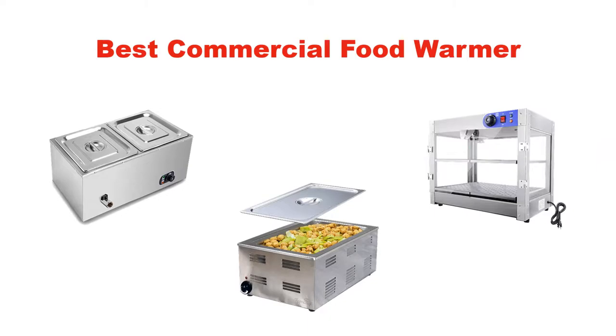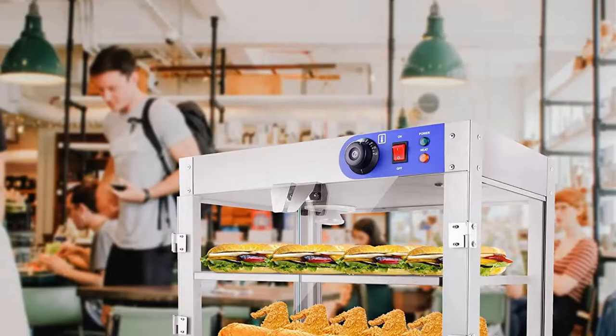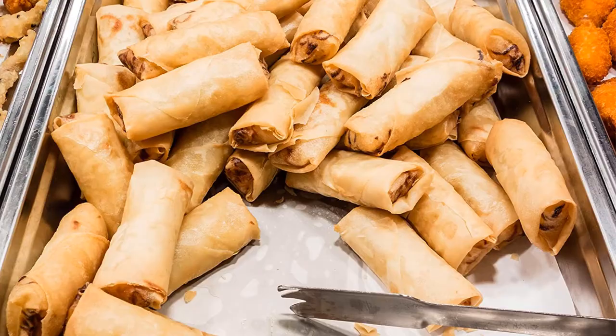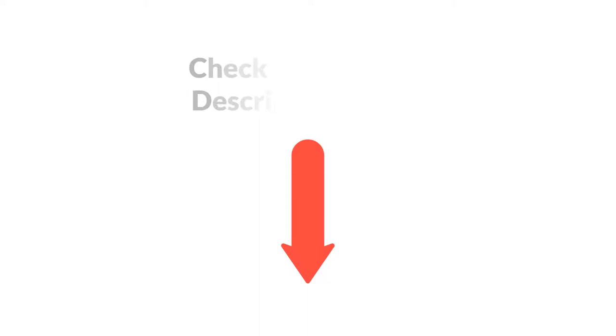Hello everyone. In this video, I am going to give you an impartial review covering the 5 best commercial food warmers in the market, which are the best for you considering some unavoidable factors that you might miss out without watching this video. I am trying to help you find the best from a plenty of irrelevant products. If you want more information and updated pricing of the products mentioned in the video, be sure to check the links in the description below. Let's get started.